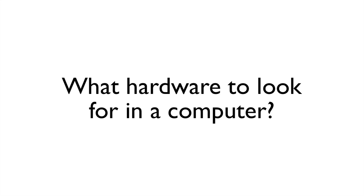With the many different options of computers out there, it can be somewhat overwhelming to know what to look for. Is my computer adequate? If I'm looking to buy a new computer, what do I need to find? I've put together this video to help answer some of those questions.